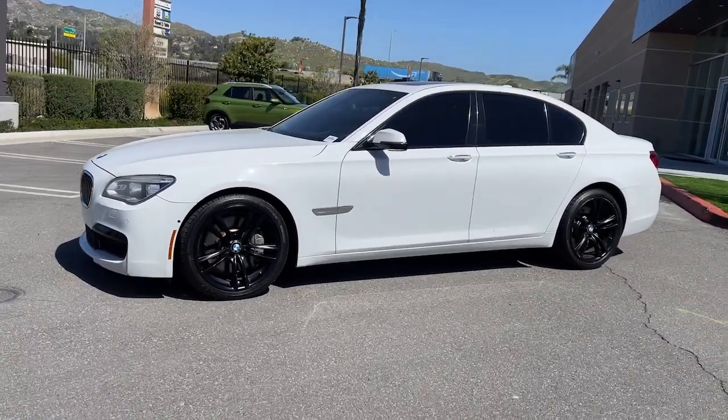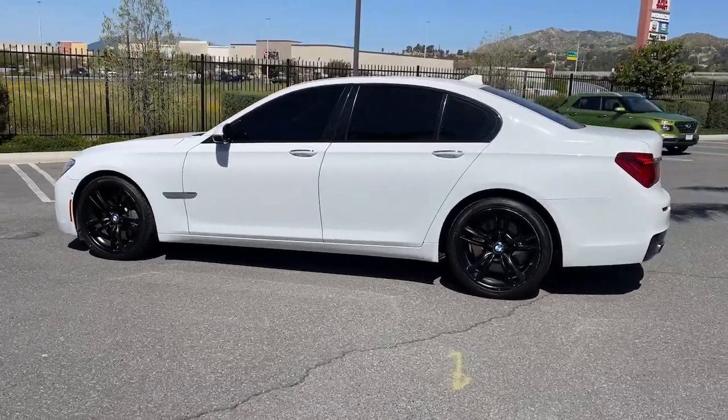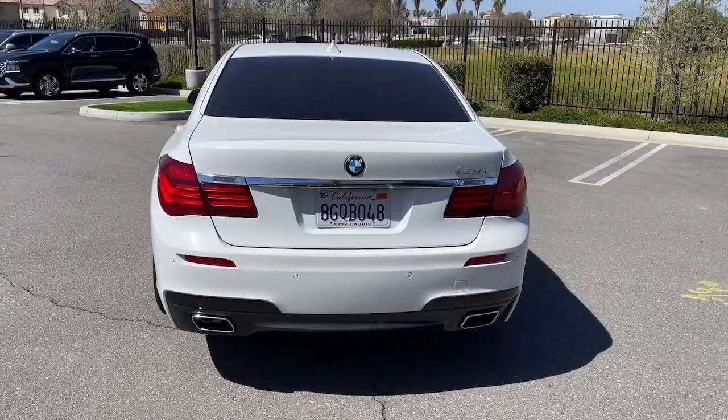You will be amazed by this 2015 BMW 7 Series. This vehicle is an outstanding buy with fewer than 80,000 miles on the odometer. You deserve a ride that was designed with your needs in mind.